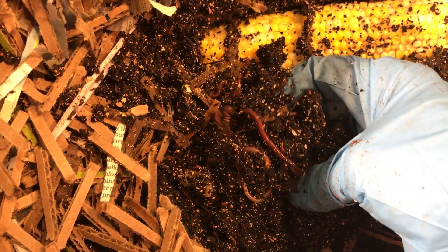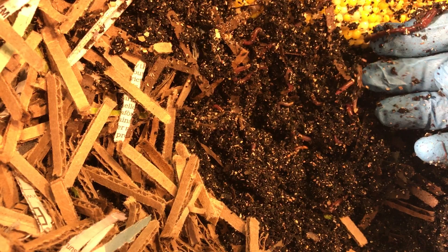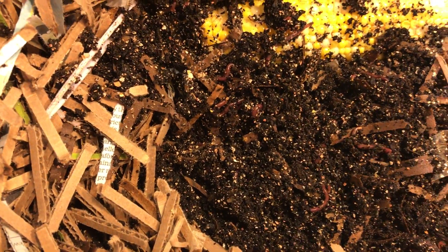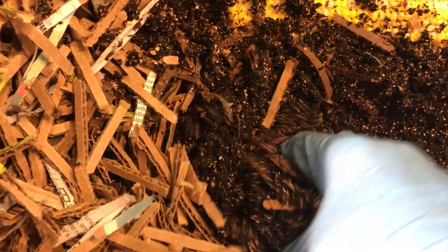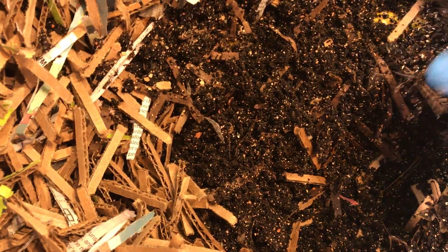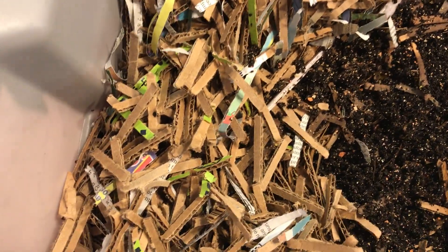There's another handful of them here, you can see. Very nice. The conditions are good in the bin — it's not overly moist, it's not dry at all.